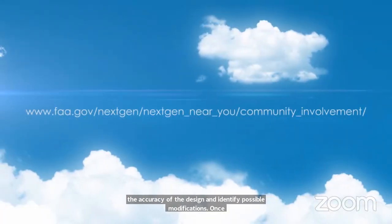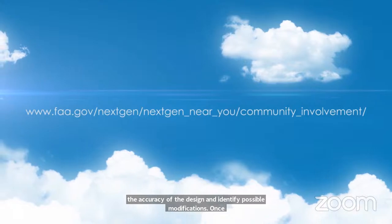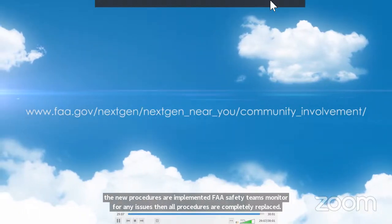This video provides a basic understanding of how the air traffic control system works in the Florida airspace and how and why the FAA is modernizing the national airspace system.